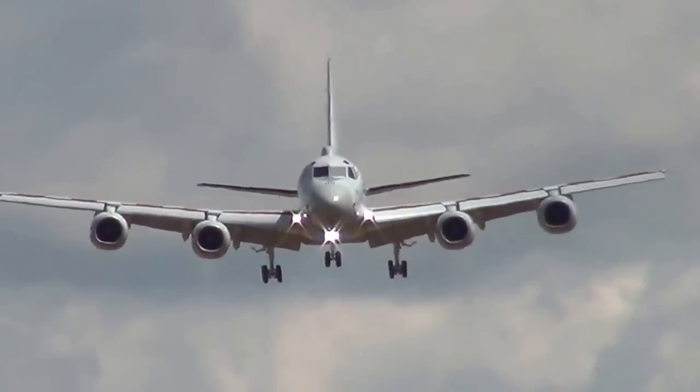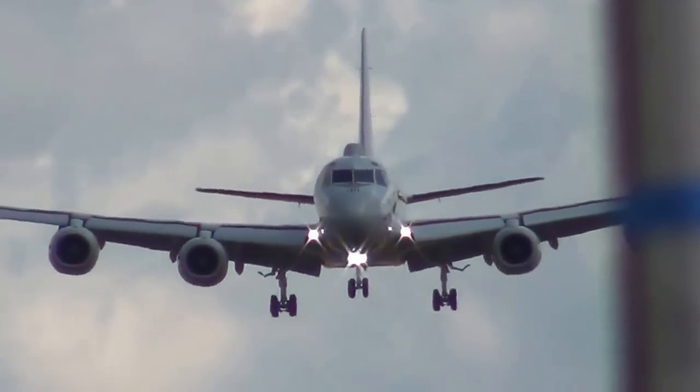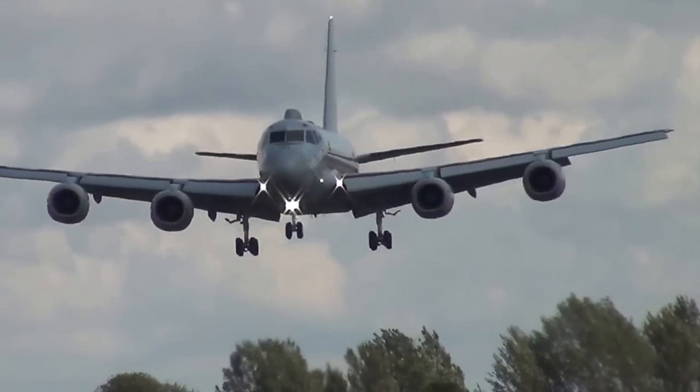At about 120 knots approach speed, very shortly into the landing — the complete sequence — the Kawasaki P-1 of the Japanese Maritime Self-Defense Force.